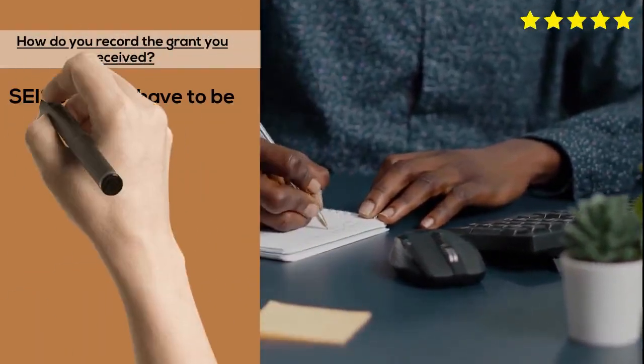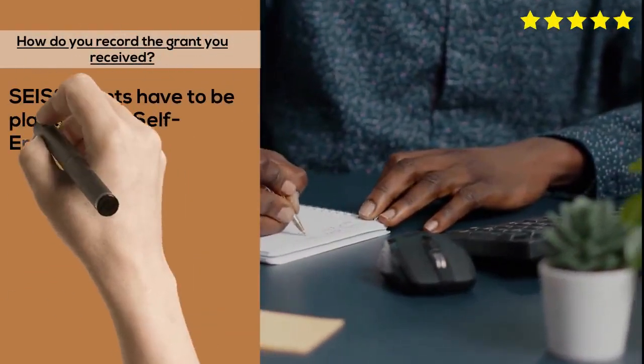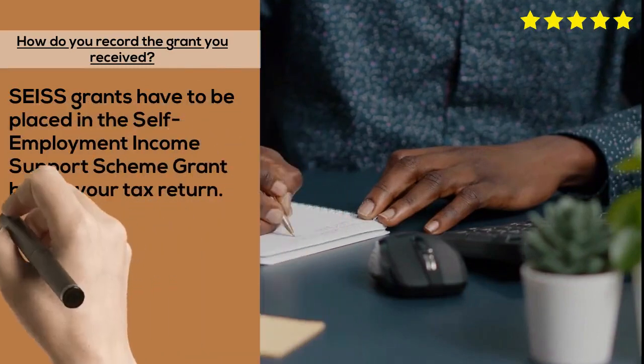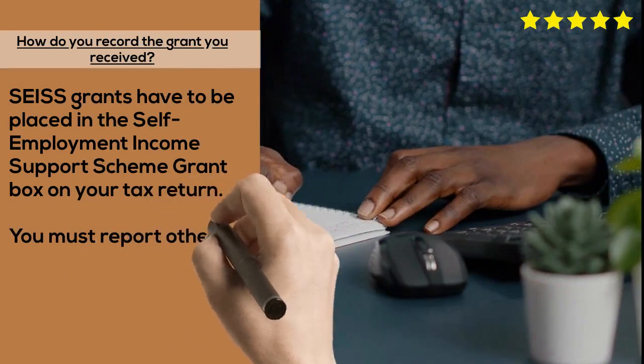SEISS grants have to be placed in the Self-Employment Income Support Scheme Grant box on your tax return. You must report other taxable COVID-19 payments in the box that says any other business income.